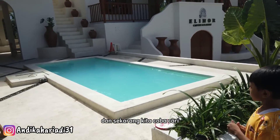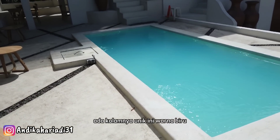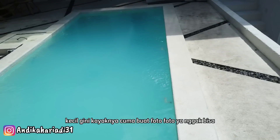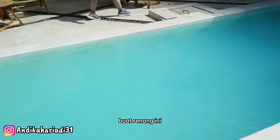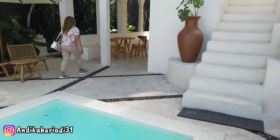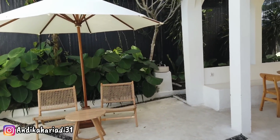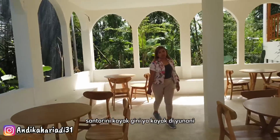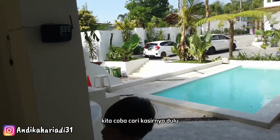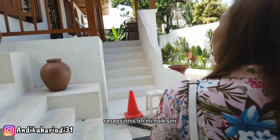Sekarang kita coba cari resepsionis atau kasirnya ya. Ada kolamnya, unik ini, warna biru, kecil gini. Kayaknya cuma buat foto-foto ya, nggak bisa buat renang. Konsepnya kayak di Santorini kayak gini ya, kayak di Yunani. Tempat duduknya. Kita coba cari kasirnya dulu. Oh ini, naik sini.